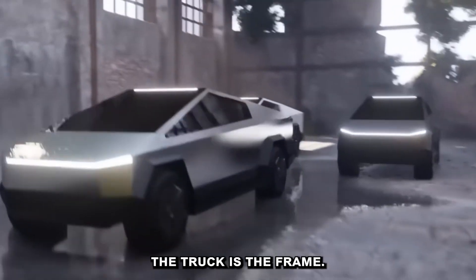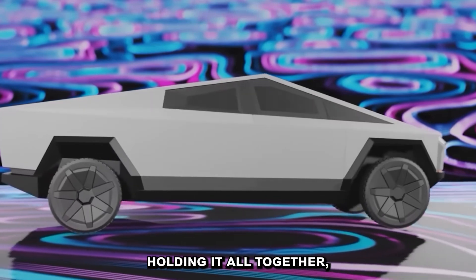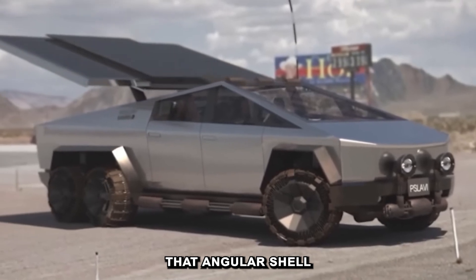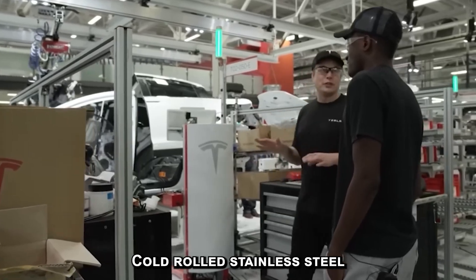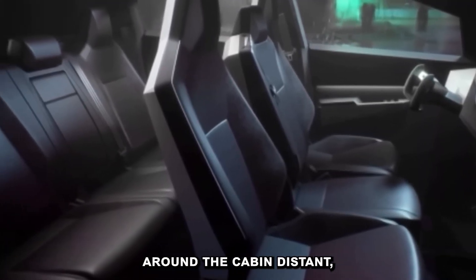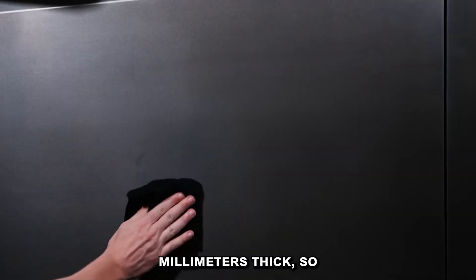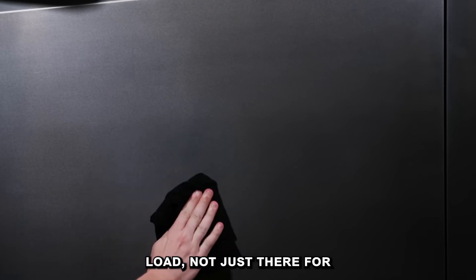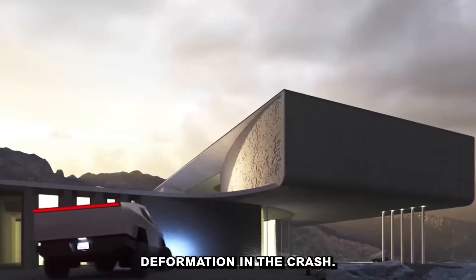Essentially, the body of the truck is the frame — there's no separate skeleton underneath holding it all together. That angular shell isn't just for style; it's a structural element. Cold-rolled stainless steel panels, up to 1.8 millimeters thick, form a rigid envelope around the cabin, actually carrying structural load — not just there for aesthetics. That makes it incredibly resistant to deformation in a crash.